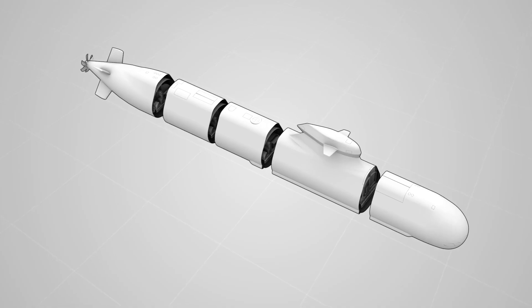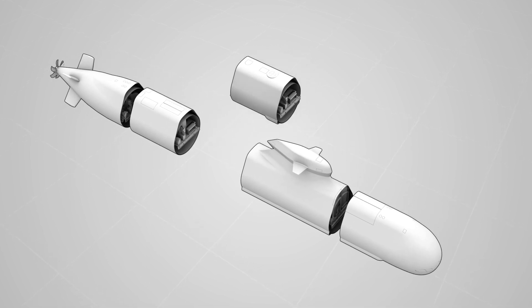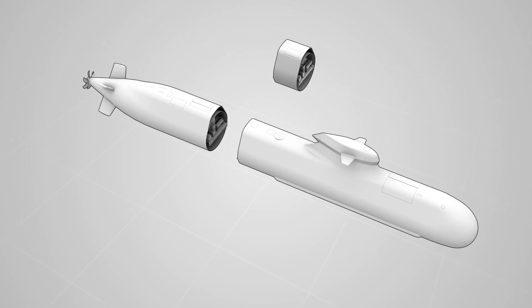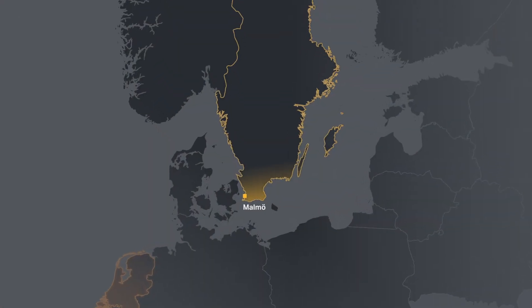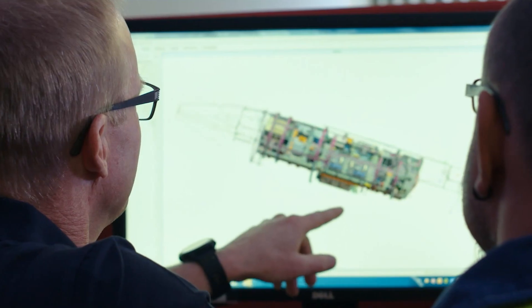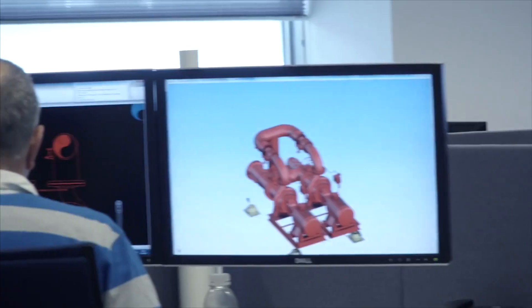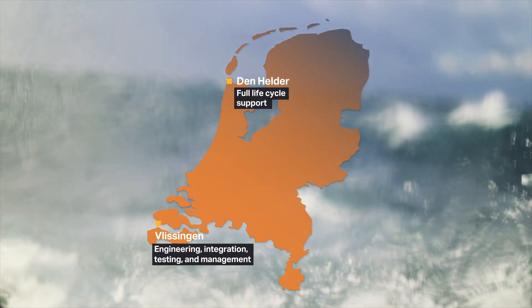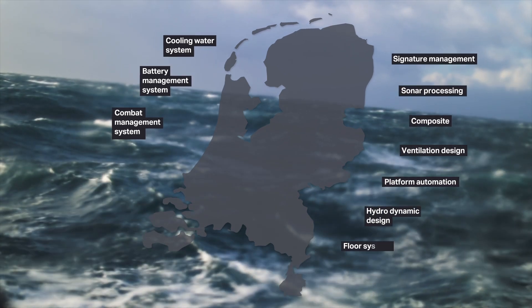Modular design is another cornerstone in Saab and Damen's way of creating submarines. It is key to the design and to being adaptable to the needs of the Dutch Navy. In short, the Walrus Replacement Project is a balanced cooperation between Saab and Damen, addressing the best capabilities available in both nations, both during construction as well as during the entire life cycle. This will involve a large number of actors within the Dutch naval industry.